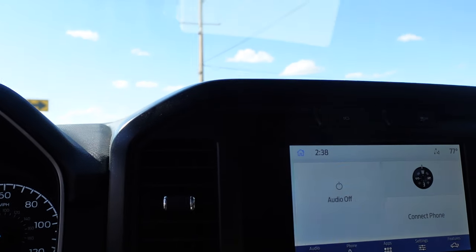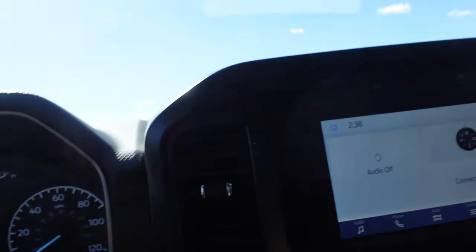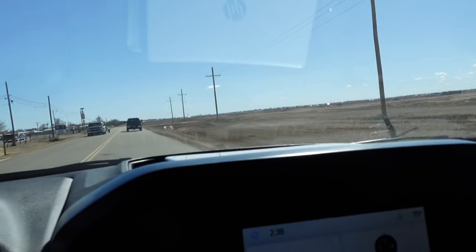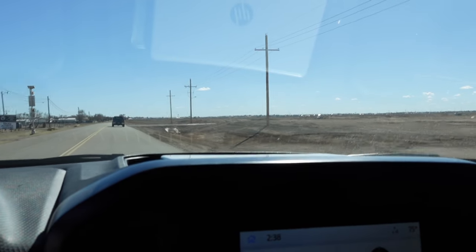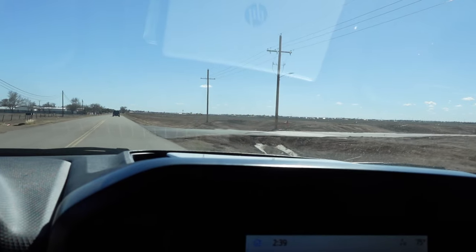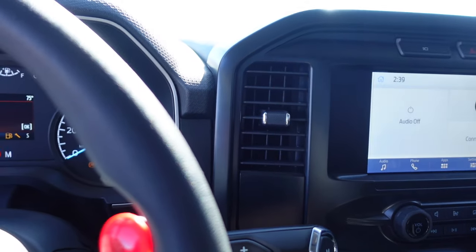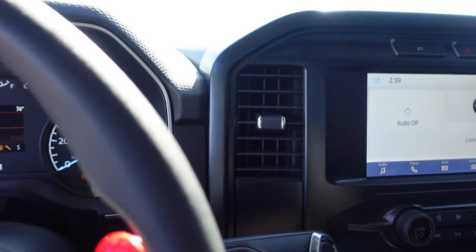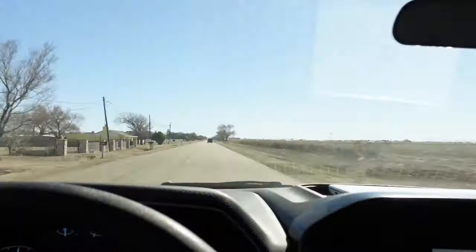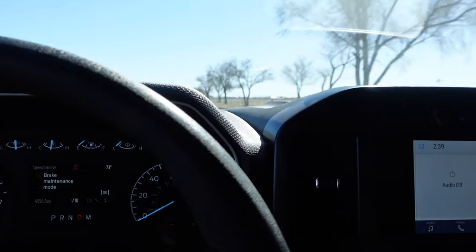This is going to be really hard to film and shift and film and shift. Holy shit — it was spinning a lot. A lot.